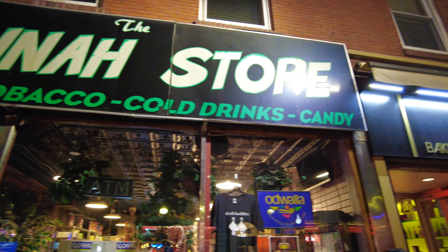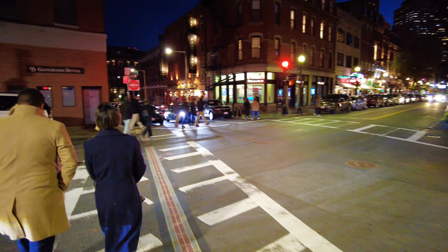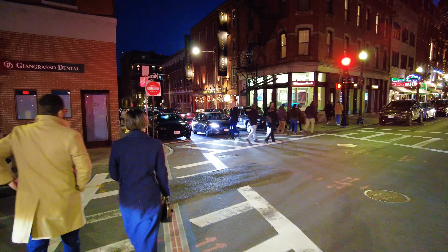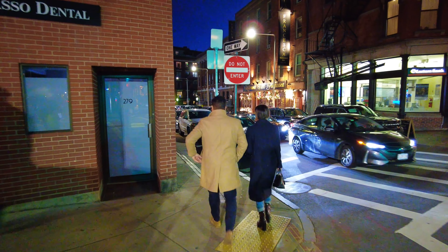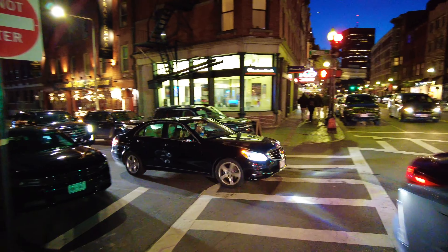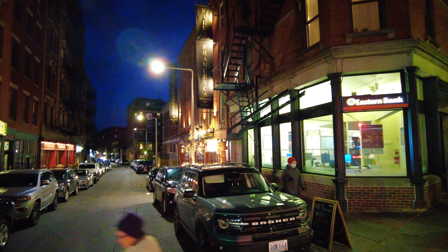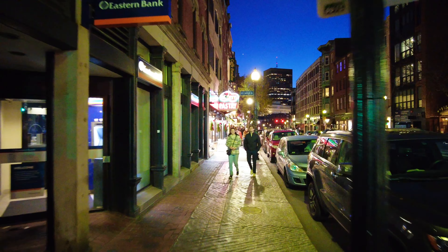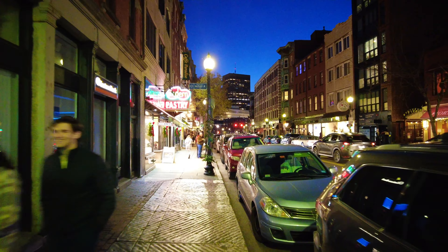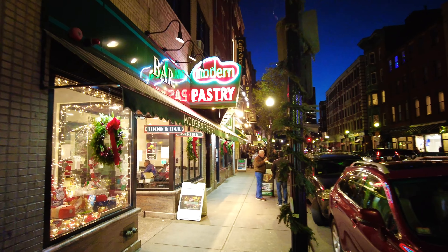This is called the Corner Store — corner, like a Boston accent. I'm going to cross back over so we can walk by Modern Pastry. There's Villa Francesca — this is Richmond Street. Another famous pastry shop on Hanover Street. Beautiful sign.